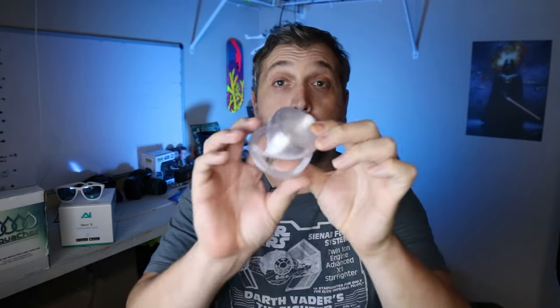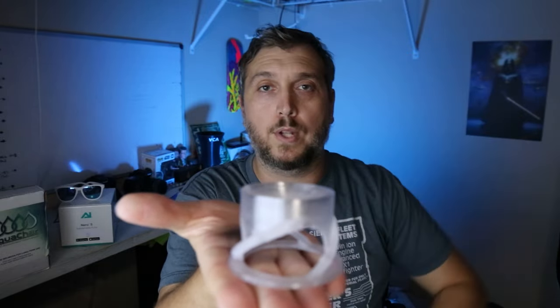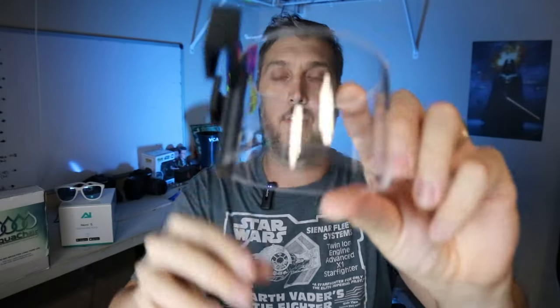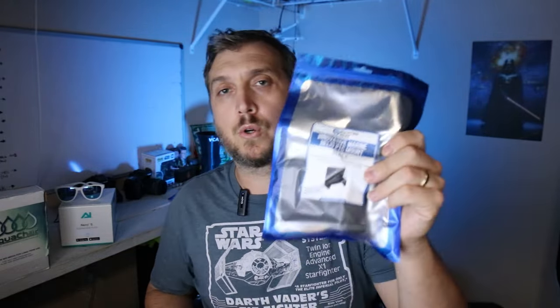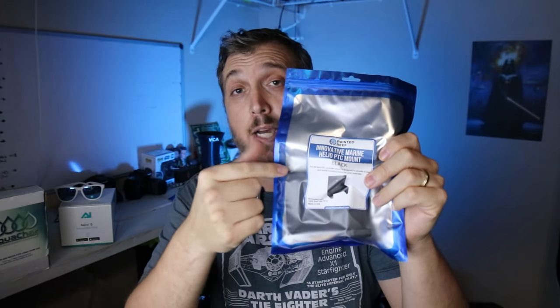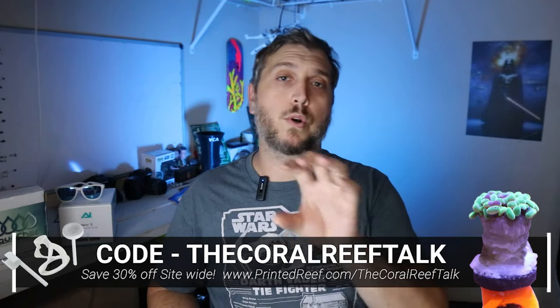Printed Reef also makes a scully frag holder — if you have a scully coral and don't know where you want to put it yet, you can place it on this frag holder and twist it down into your sand bed with the scully right on top, nice and secure. They also make the Neptune Apex automatic feeder ring using acrylic and 3D printed materials, a variety of mounts for aquarium products like the Innovative Marine Helio PCC mount, as well as sand stands, SPS holders, and coral frag holder starter packs. Save 30% using the code "the coral reef talk" — just go to PrintedReef.com/thecoraltreeftalk.